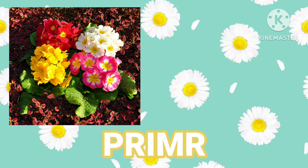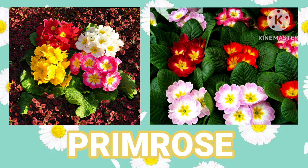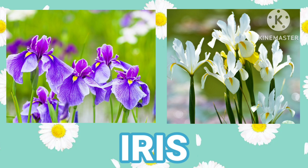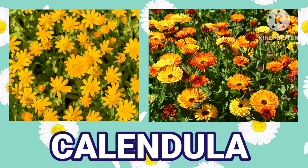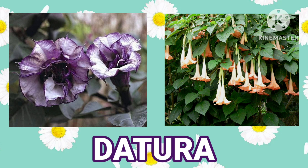Primrose. Iris. Calendula. Datura. Periwinkle.